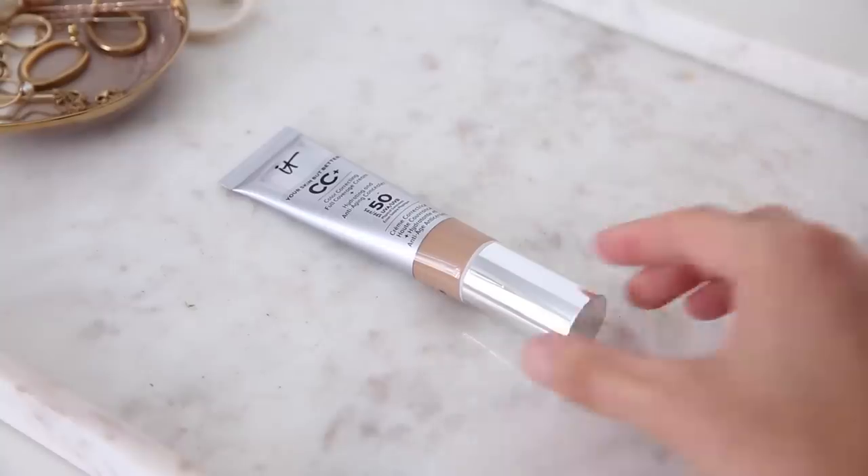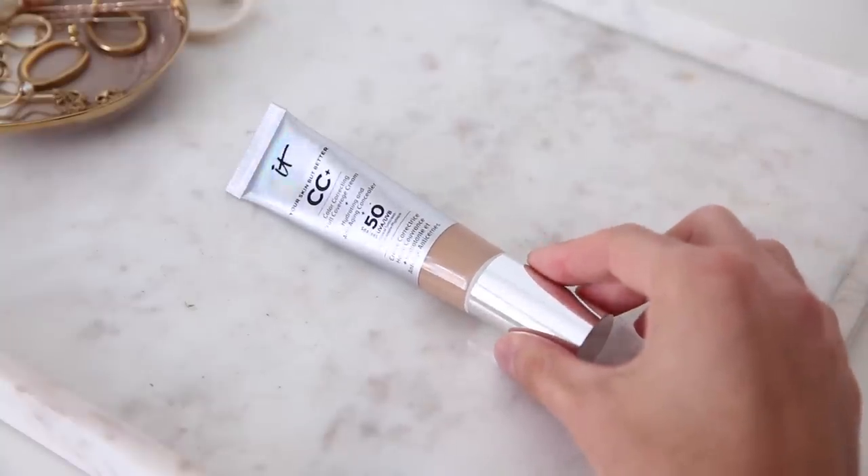Talking about the foundation I've been using, I have two favorites and I've actually been combining them because they kind of create the perfect color match for me. The first one I want to talk about is the IT Cosmetics Your Skin But Better CC Cream. It's called a CC cream but it's actually a foundation — very, very full coverage. I've heard so many people hype and rave about it, and every single time I went to Sephora it would always be sold out. I went to an event with IT Cosmetics recently and they very kindly gave me my shade.